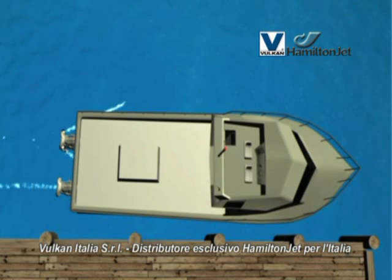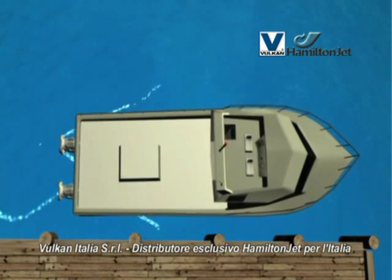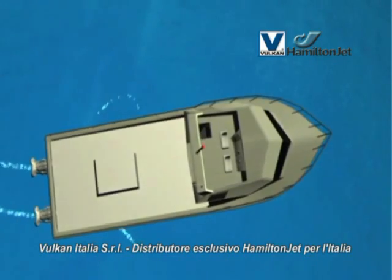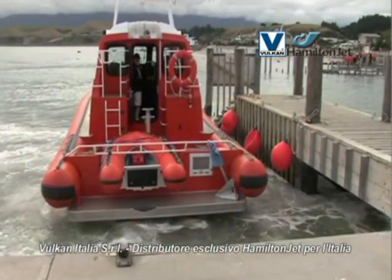With multiple water jets, vessel control is further improved. For example, the skipper will be able to move the vessel directly sideways.